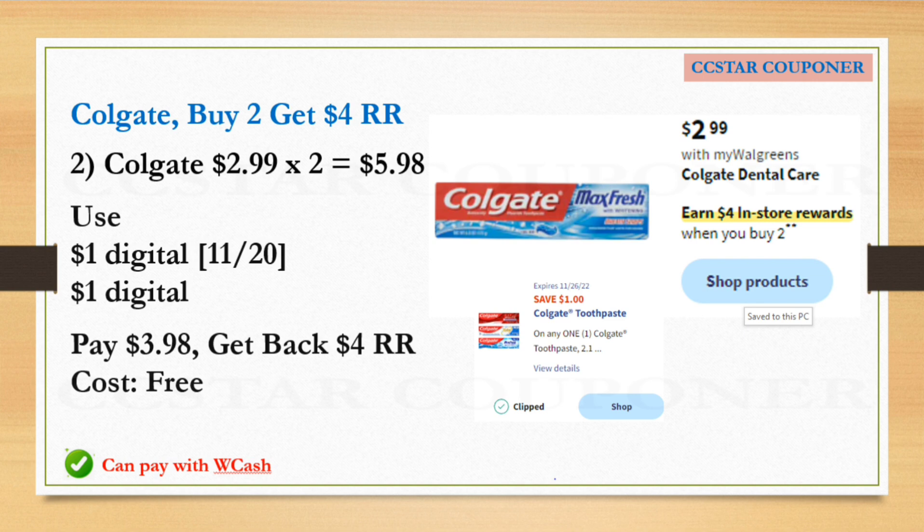For the Colgate, it's going to be $2.99 each, and when you buy two you will earn a $4.00 Register Reward. Get two Colgates at $2.99 — the total for two is $5.98. Use the $1.00 digital coupon, and there's also another $1.00 digital coupon available this Sunday, November 20th. After both coupons, pay $3.98 and get back the $4.00 Register Reward. The final cost is free — really easy, free toothpaste at Walgreens this week.